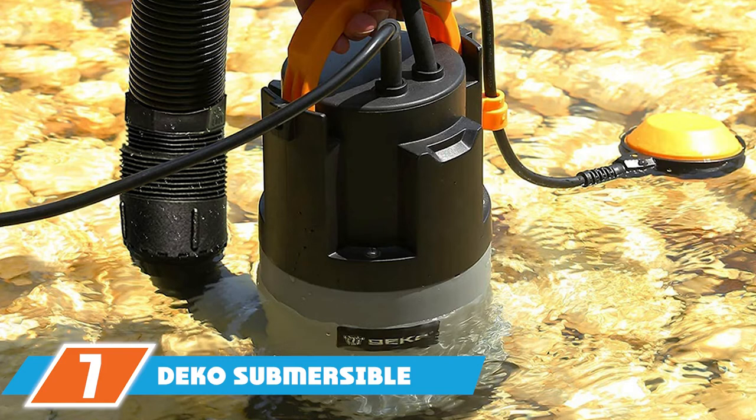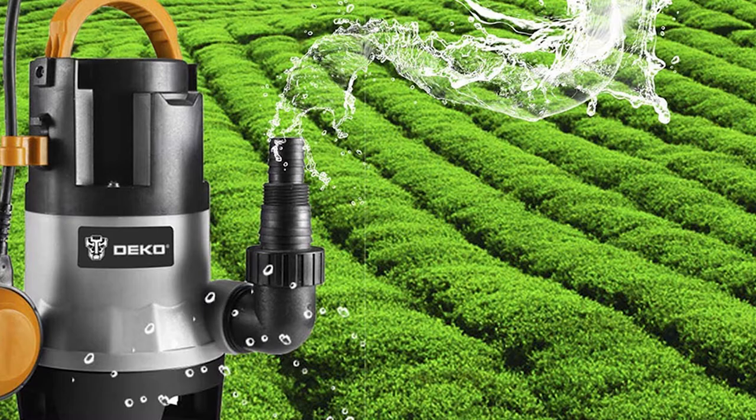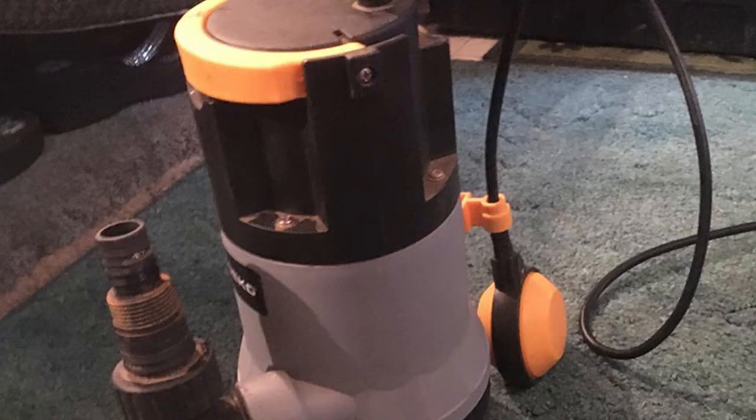At number seven we have the Deco submersible sump pump. This pump features a 1 HP motor capable of pumping 3302 GPH at a modest price point. Unfortunately, this low price is reflected in build quality — all-plastic housing and components don't inspire confidence in the pump's longevity, nor does the lack of any available warranty information. The top-heavy design causes the pump to often tip over.